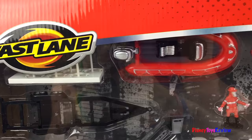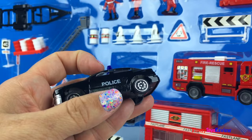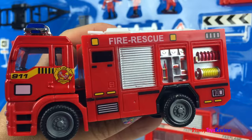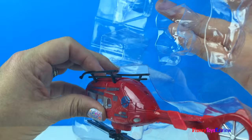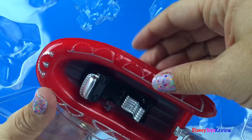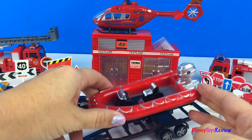Hi guys, Disney Toys Review here. Today we have Fastlane — this is the emergency vehicle set. I'm so excited about this set, it has so many pieces that look like so much fun. Let's check it out. Here's a police cruiser. This set is so neat, I love everything in it. I can't wait to show you.